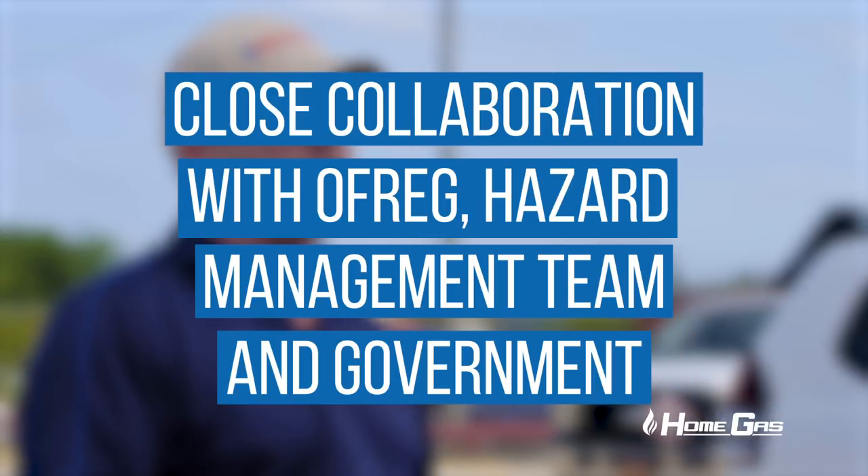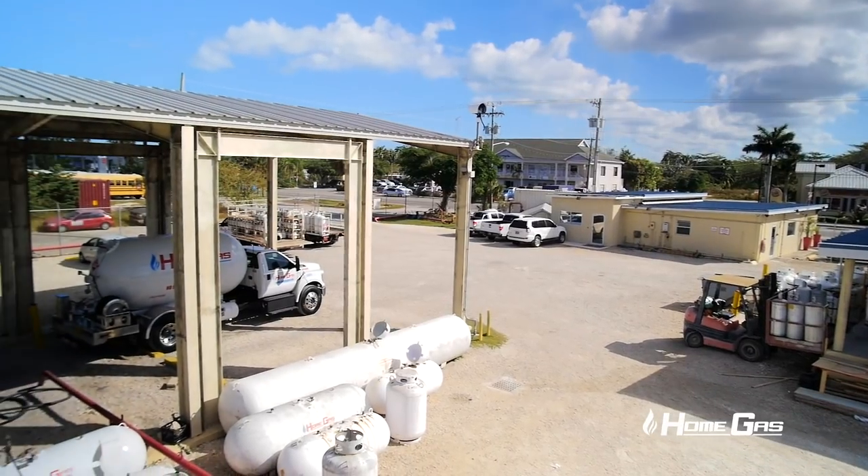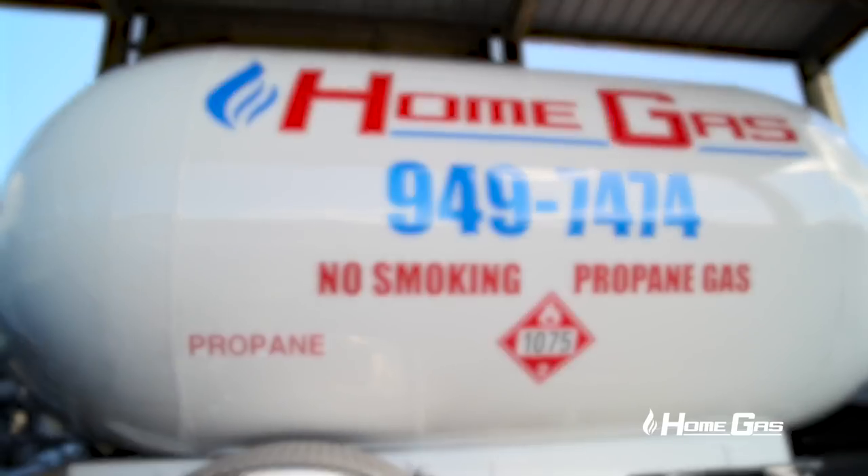Pre-hurricane season, we work very closely with OfReg, the hazard management team, and the government. Any requirements that they need, we meet those requirements — in fact, we can exceed those requirements. Our storage is also ensured to be topped up.